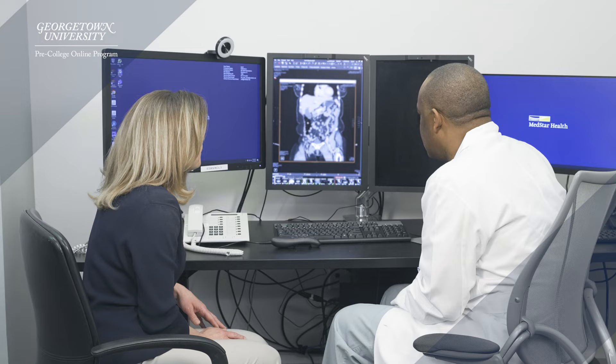If you're in high school and you're passionate about medicine, this course is for you. Let's get started.